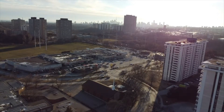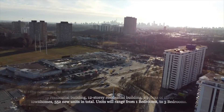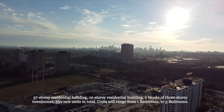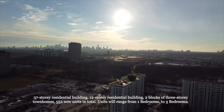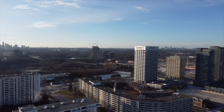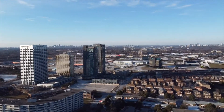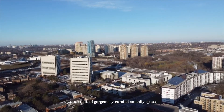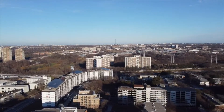Now watch my drone shots of the beautiful skyline views from the Metro Park 37-story tower while I give you some more project-specific details. Metro Park will consist of a 37-story residential building as well as a shorter 12-story building and two blocks of three-story townhomes — 552 new units in total. Units will range from one bedroom to three bedroom. The project will bring more than 25,000 square feet of gorgeously curated amenities.